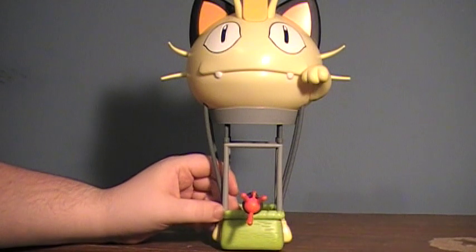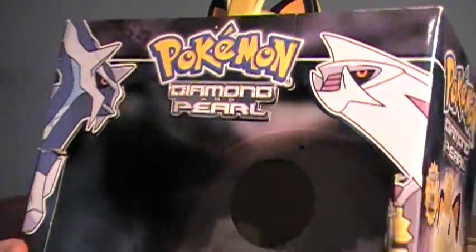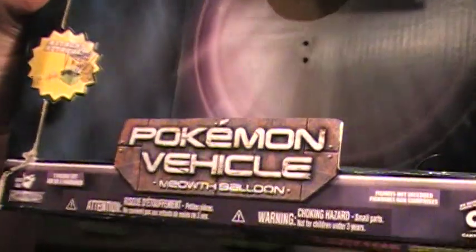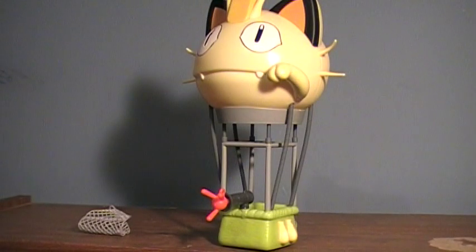Recently, Amazon had this for about $8, but it comes packaged in this little box. This is from the Pokemon Diamond and Pearl Collection — or I'm calling it a collection. Maybe it's a subline, maybe it's a normal toy, I don't know. This is a Pokemon vehicle, and it is the Meowth Balloon. What a balloon it is.